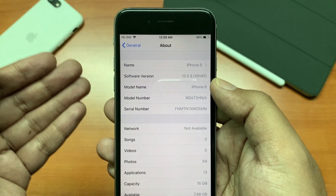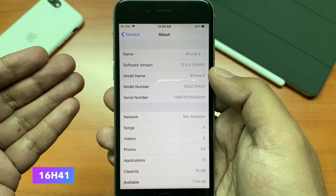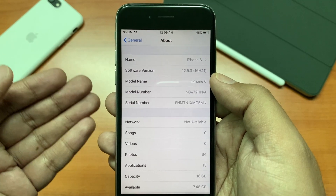You can see the new build number is 16H41. The previous one was 16H30.